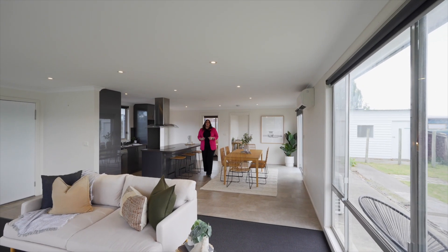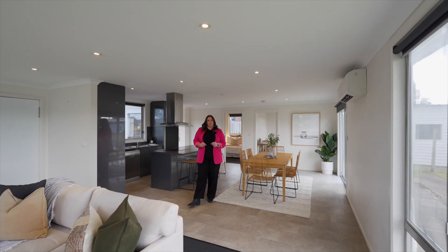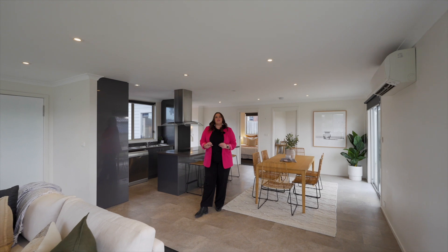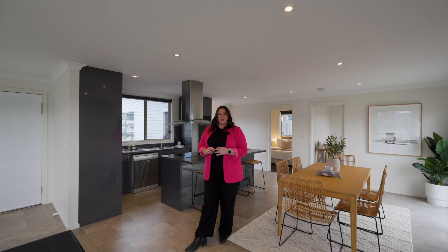Located close to some of Tassie's best beaches, local cafes, the Hill Street Grocer and the popular Dodgers Ferry Primary School, this home is the ultimate in low-maintenance coastal living. Please call Donna Woolley of Homelands Property today to arrange your inspection.